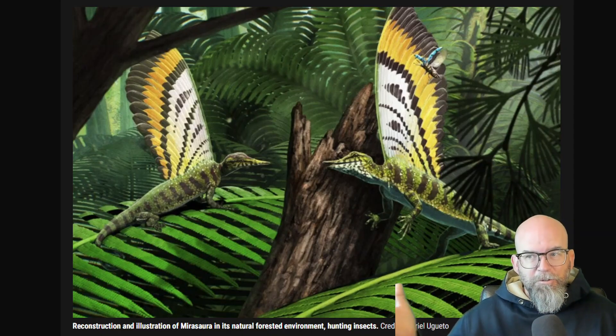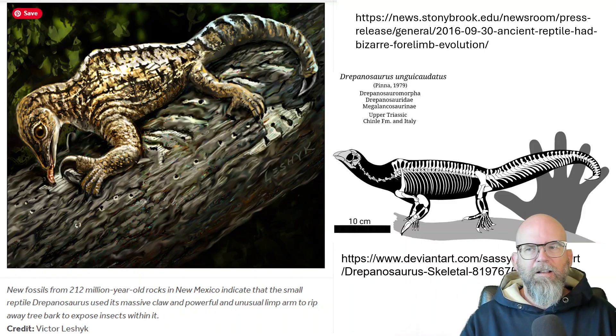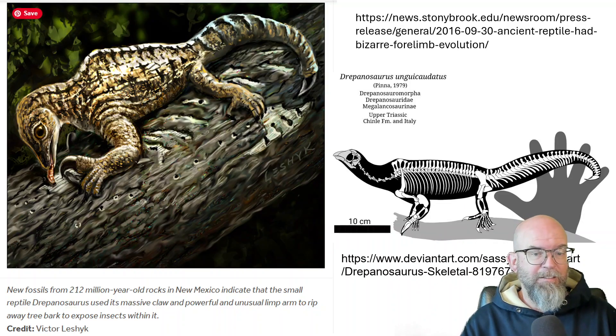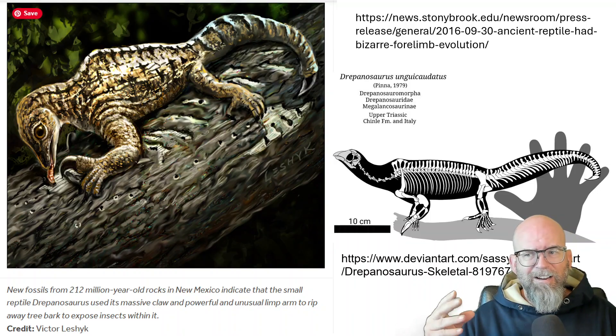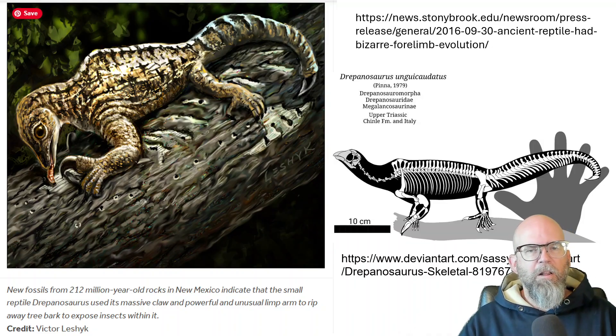There are two partial skeletons that have been found and about 80 isolated crest elements that preserve both the bones and soft tissues — not that actual soft tissue is preserved, but impressions of these tissues have been found. Here are a couple of Drapanosauromorphs described prior to this new one. It's been suggested that maybe these also had small appendages on their back not recognized in the fossil record. They have a superficial bird-like skull with a probably keratinaceous beak-like structure and large eyes, and really bizarre forelimbs.